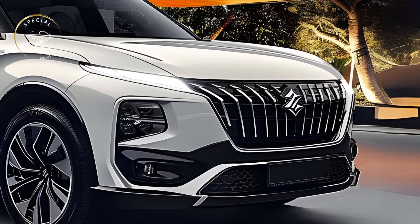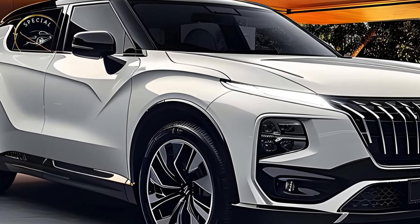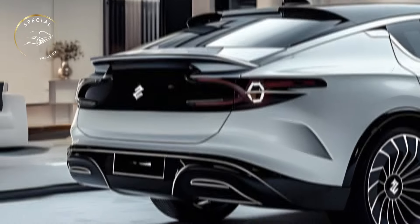A bold grille, sharp LED headlights, and sculpted lines give it a dominating road presence. The robust, sophisticated style makes a statement wherever it goes.